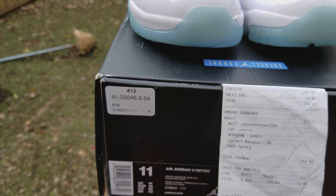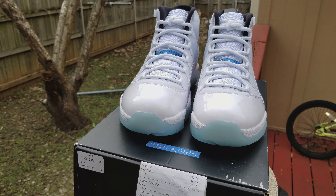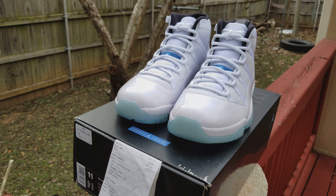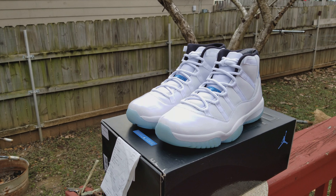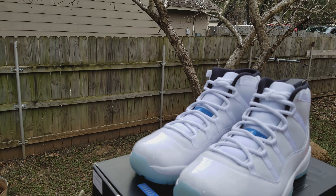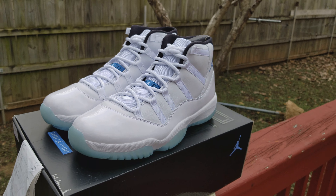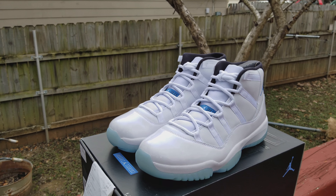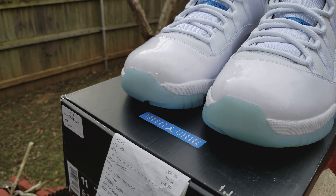It came out of Foot Locker. I watch a lot of other YouTube guys and they get a lot off eBay — I got this off eBay. It took everything, but I got it. I paid $50 over retail, and for me that's a steal. I know y'all call steals when you get them under retail, but a steal for me is if I can get it right around retail or more — especially a shoe like this — I'm winning.